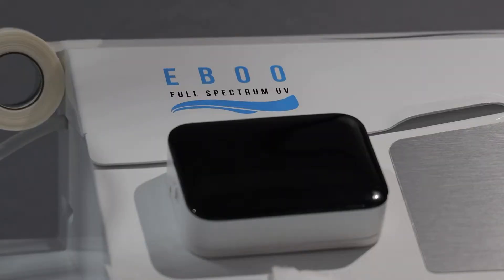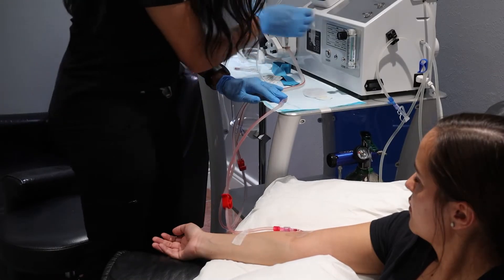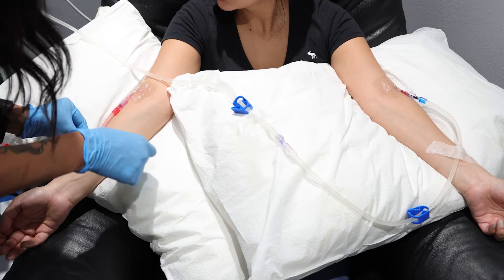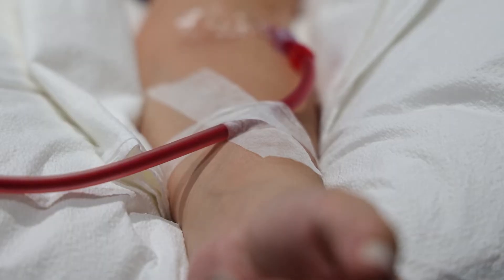EBU is ozone on steroids, pretty much. With standard ozone, you're using one arm — drawing and reintroducing the blood in that one vessel. With EBU, you're using both arms. As the blood is pulling out, it's being exposed to ozone and UV light, then it goes back into the other arm.